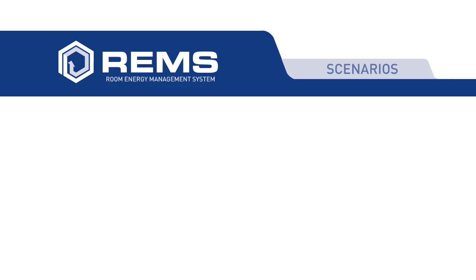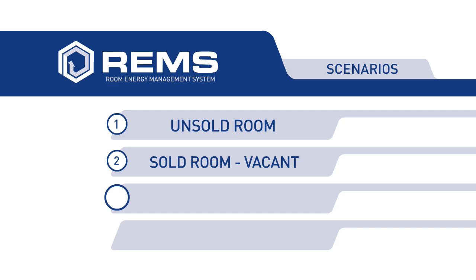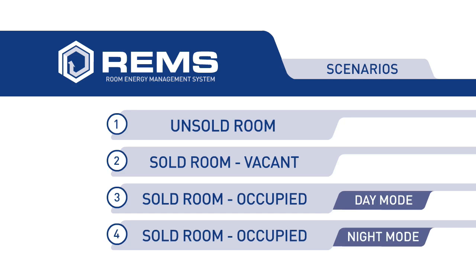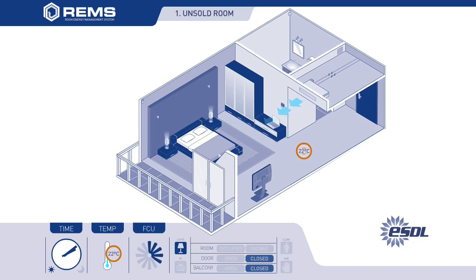REMS identifies four scenarios in the hotel guest room, which call for different control modes: unsold room, sold room which is vacant, and sold room which is occupied. In scenario 1, the fan coil unit and lights are switched off when the room is unsold or unoccupied and the two-way valve is closed, while the room temperature is monitored by REMS. When the room temperature reaches a point above a programmed threshold, for example 26 degrees Celsius, the fan coil unit will switch on, the two-way valve opens and the room is maintained at this efficient temperature setting, reducing energy consumption and maintaining fresh air circulation.